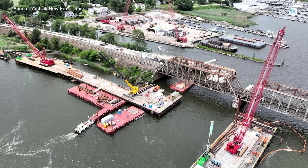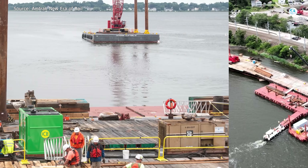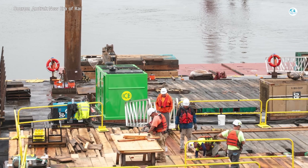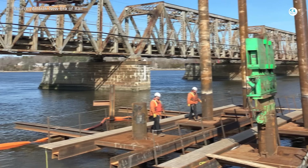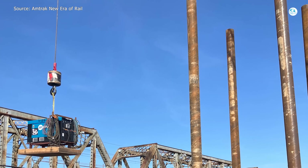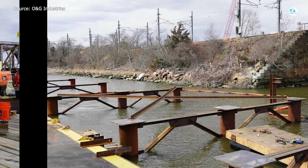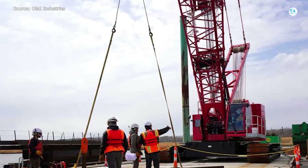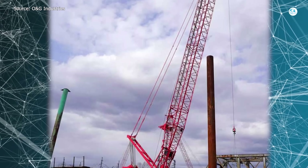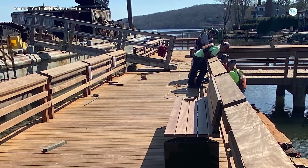As of mid-2025, the Connecticut River Bridge Replacement Project is in full swing. Phase 1 started in late summer 2024 and will run until around 2028. Crews have set up temporary approach bridges and trestles, and are fabricating huge 150-foot steel girders for the new spans. They've drilled 6- and 8-foot shafts into the rock, poured 400-foot retaining walls, and built cofferdams to support the structure. Two massive Manitowoc crawler cranes, each with a 275-ton capacity and a 160-foot boom, are working off barges in the river.